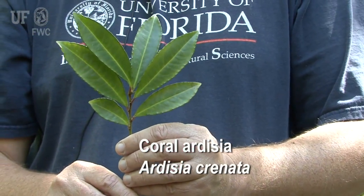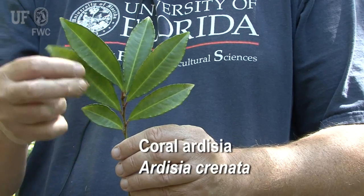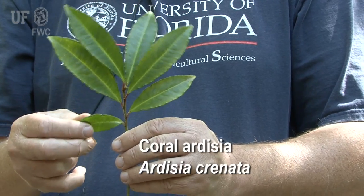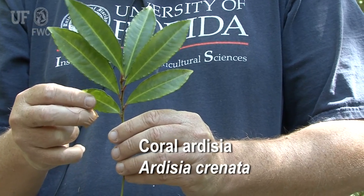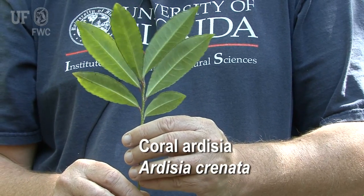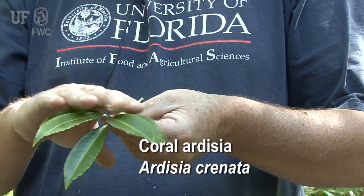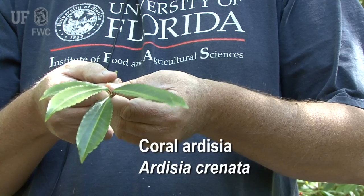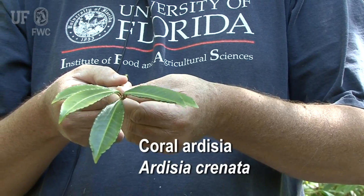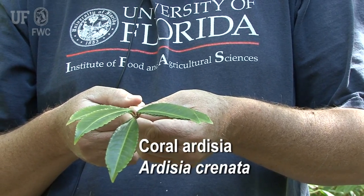The leaves are arranged alternately along the stem and get progressively larger towards the end of the branch — the early leaves that grew when the branch was smaller tend to be smaller. The leaves are arranged pretty flat along the branch. This way the plant is more efficient at capturing sunlight for photosynthesis, which is an important trait in the dense shade where the plant tends to grow.